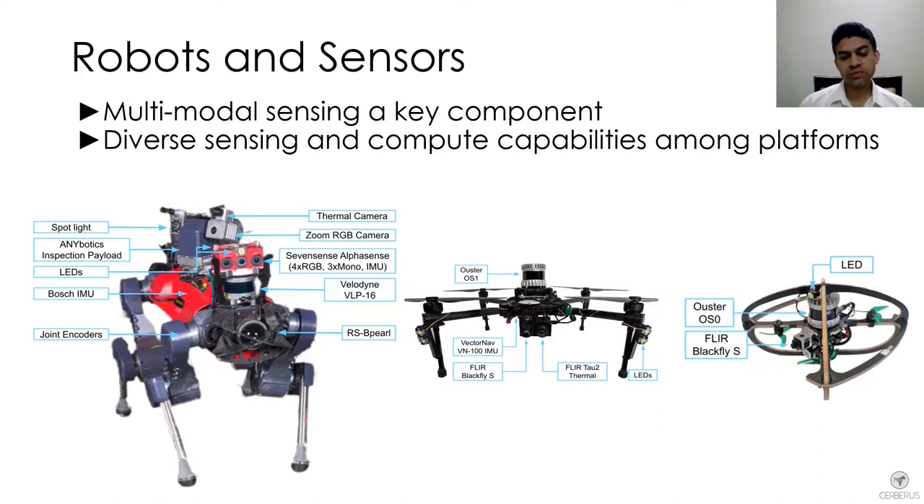Going further down the line, we have our micro flyer robot, which was carrying an onboard lidar and IMU as part of its autopilot, and a BlackFly RGB camera.